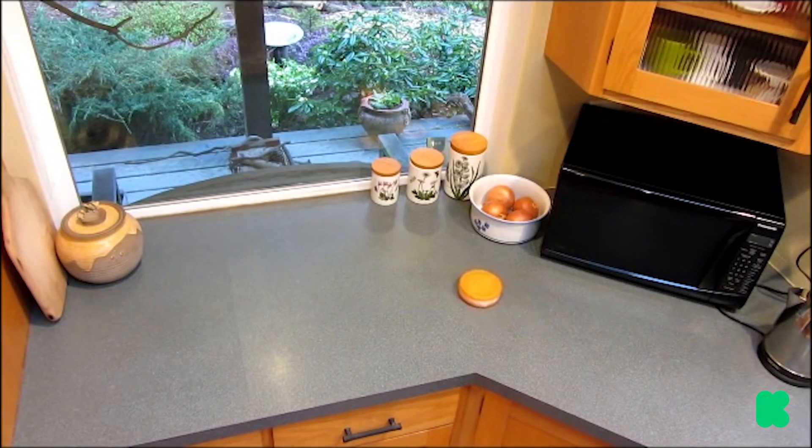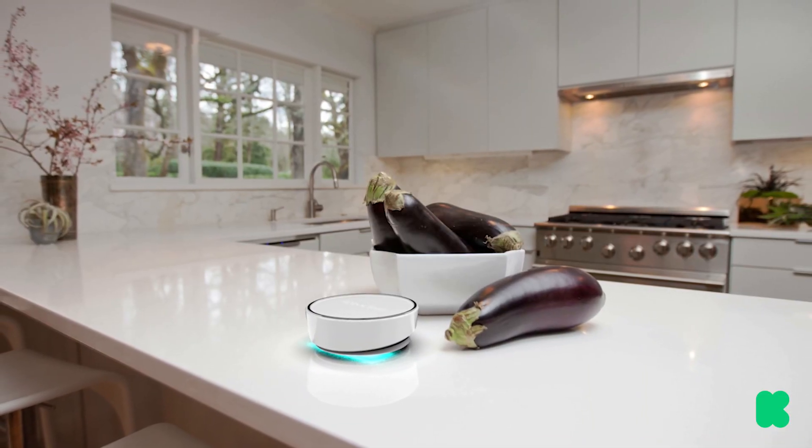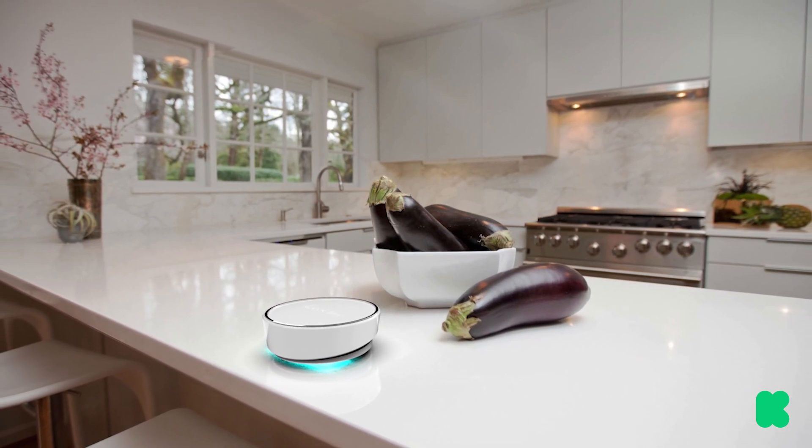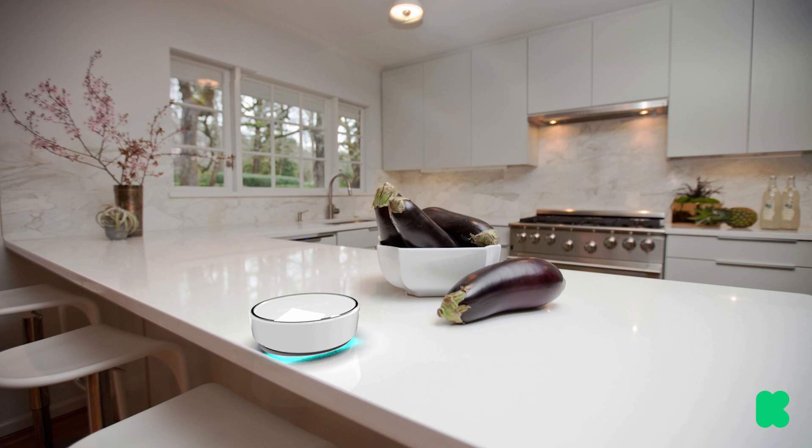Here is the first prototype of this item. And here is the final version that will be shipped to you. It features built-in intelligent technology that senses when it's approaching the edge of your countertop and automatically turns around.